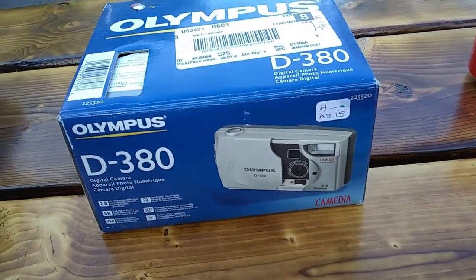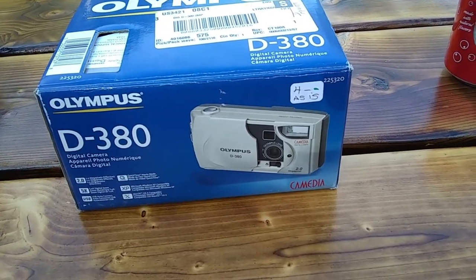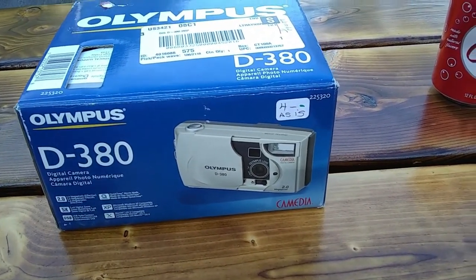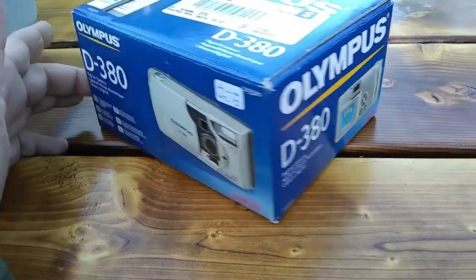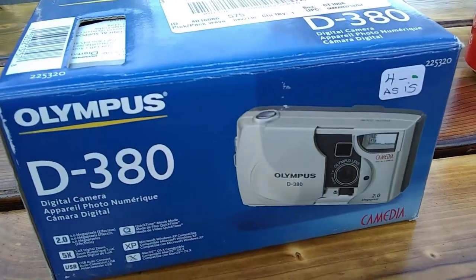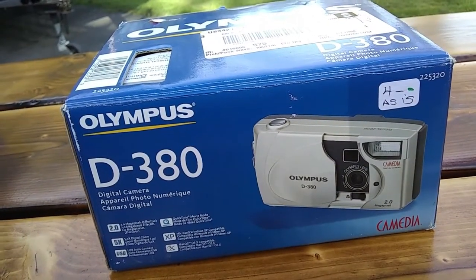We got another Salvation Army find — this is an Olympus D380 digital camera. It's only a 2-megapixel digital camera, but surprisingly enough these do hold a little bit of value. I don't know why, but people are still buying them. I need to test it out. I paid $3.40 after discount and the comps are kind of all over the place, but I decided to take a chance on it.